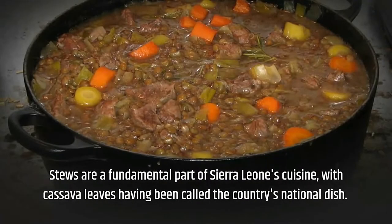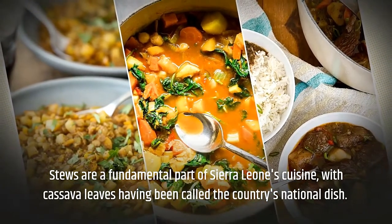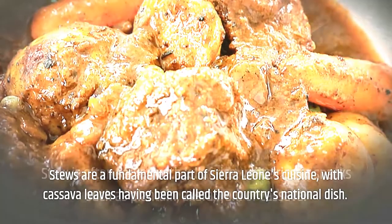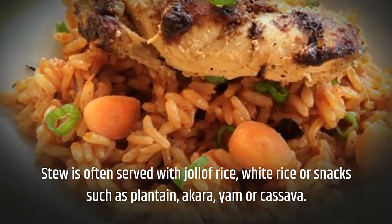When it comes to the food of Sierra Leone, stews are a fundamental part of the country's cuisine. Cassava leaves have been called the country's national dish, and stew is often served with jollof rice, white rice, or snacks such as plantain.